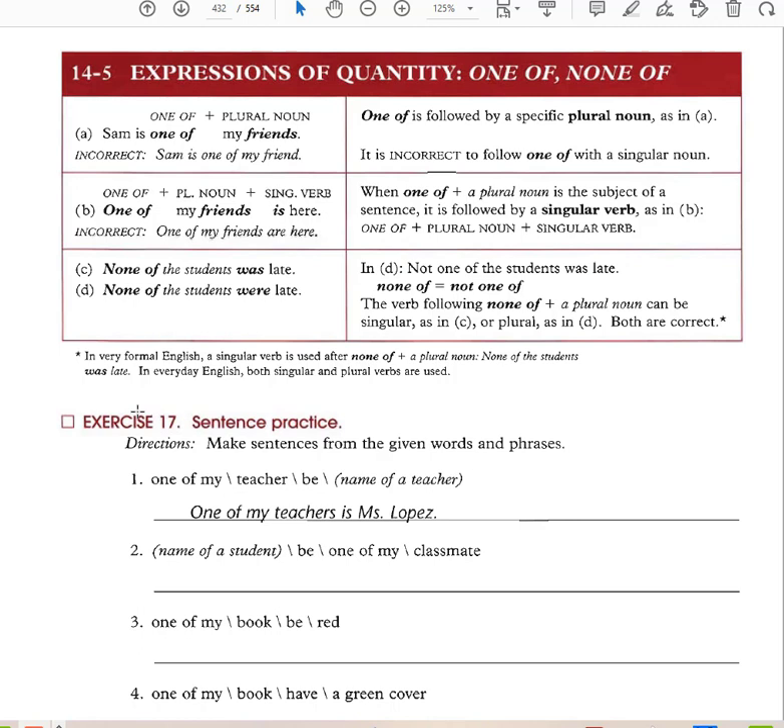'One of my friends' — anything with one of is followed by a specific plural noun. It is incorrect to follow one of with a singular noun. 'Sam is one of my friends' is correct. 'Sam is one of my friend' is incorrect. The reason is that you're picking out one friend out of a group of many friends — Sam is just one of them, so you have many friends and Sam is just one of those friends.